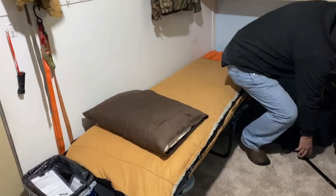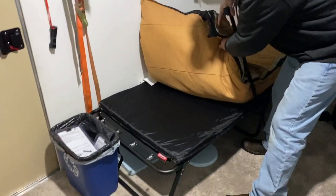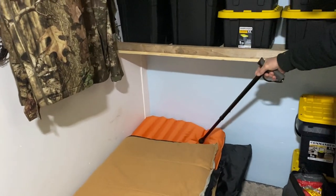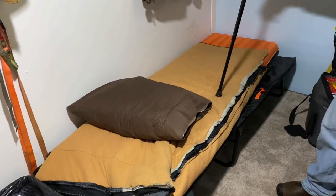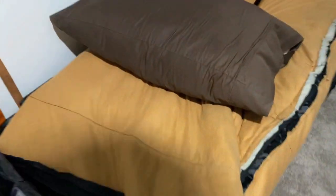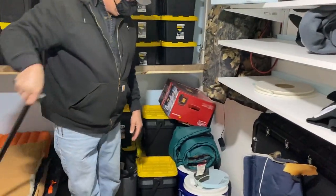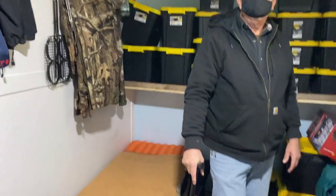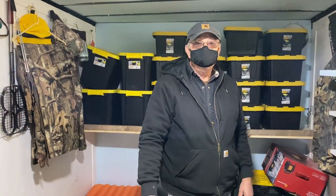It's an oversized Coleman cot — 30 by 80 — and it does have a small pad with it. Then I added a Big Agnes inflatable mattress, and I took a sleeping bag liner, turned it inside out, and put it over the Big Agnes because it was real slick. Now I've got a fleece-type liner against me that I'm laying on, with a sleeping bag over the top. You know, when I was doing my van I was adamant about using the KISS method — Keep It Simple, Stupid — and I believe you've done the same thing here.